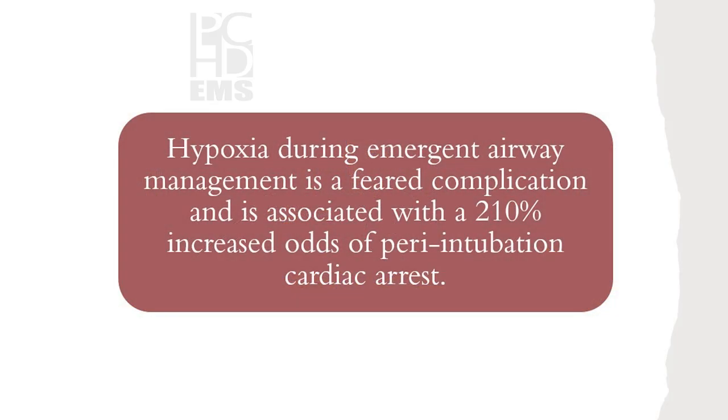Hypoxia during emergency airway management is a feared complication and is associated with a two times increased odds of peri-intubation cardiac arrest. That should scare you. You do not intubate when somebody is hypoxic.